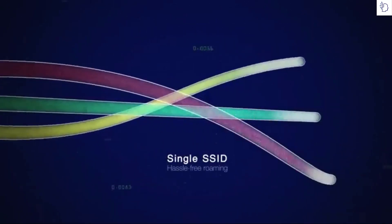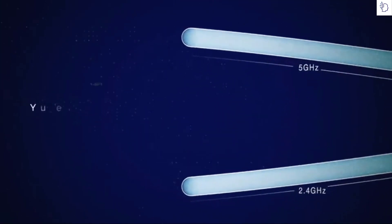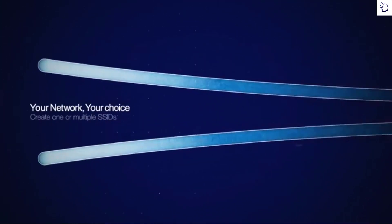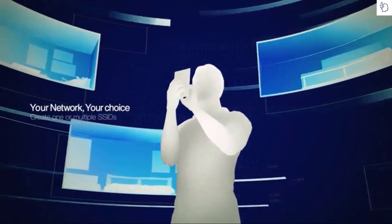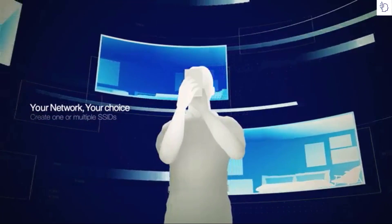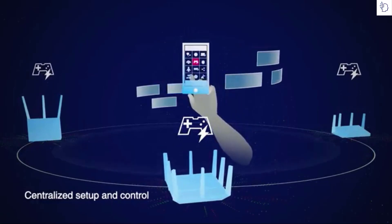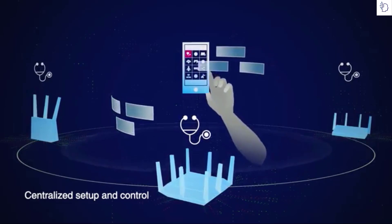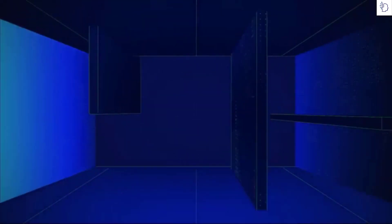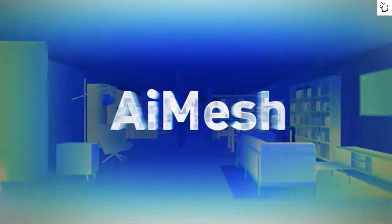Switching between different Wi-Fi networks or bands as you move around your home is no fun at all, but AI Mesh can create a single network that covers your entire home so there's no need to switch ever. If you still prefer to use separate SSIDs for each band, AI Mesh can do that too — the choice is yours. All AI Mesh settings are centralized, so your settings, monitoring, and menu preferences are applied to every router and you only need to set them up once. ASUS AI Mesh: powerful whole-home Wi-Fi system, the way you want.